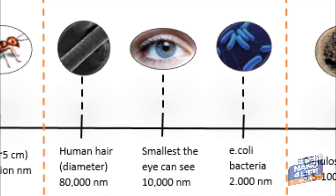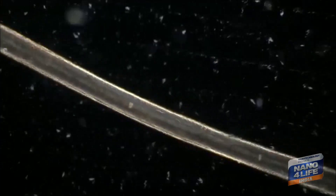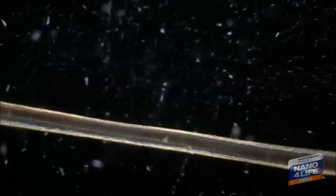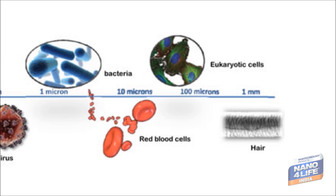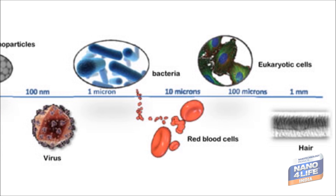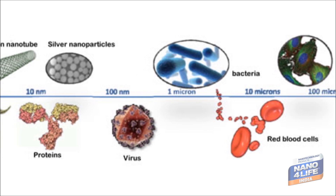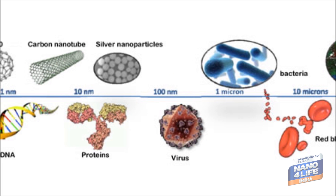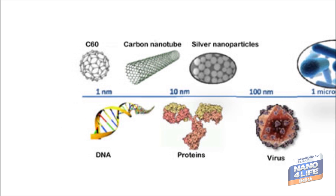Let's see what nanoscale is. The smallest object the human eye can see is hair. Hair on a nanoscale is 10 to the power minus 4. Nothing smaller than hair is visible with the naked eye. On nanoscale, an orange is 10 to the power minus 1. Human hair is 10 to the power minus 4. Red blood cells are 10 to the power minus 5. Bacteria: 10 to the power minus 6. Virus: 10 to the power minus 7. DNA is 10 to the power minus 8.